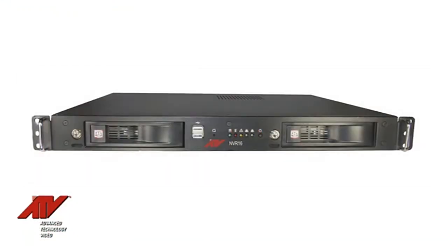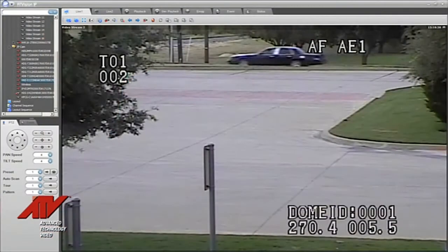The Network Video Recorder, or NVR, uses Internet-based technology to record and broadcast security footage upon your request. With the NVR, you can access your security images anytime and from any location.